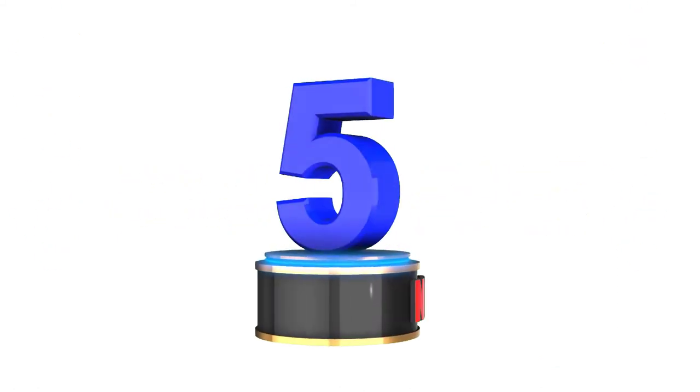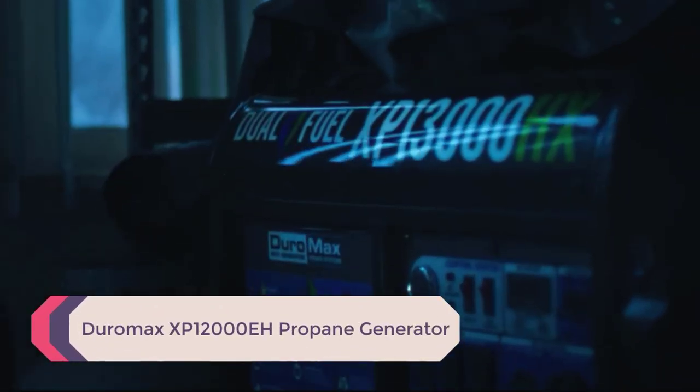Let's get started with the video. Number 5: Duramax XP12000EH Propane Generator.